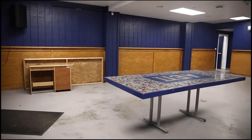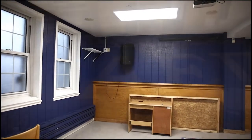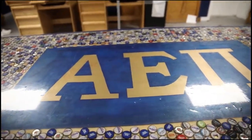The bar room, as you see here, is a great place to hold gatherings and make countless memories. We have lots of custom-made tables from years past.